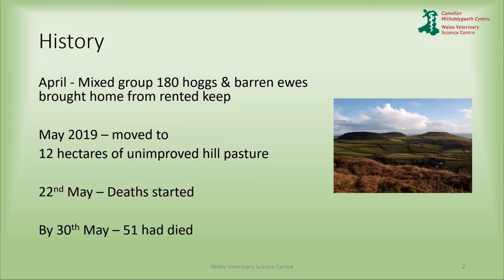This particular farm, in April, brought a group of 180 hogs and barren ewes — some of which were homebred, some had been purchased — back to the home farm from Wintertack. Before moving them up to hill pasture, he kept them housed for 10 days, bolused them with a trace element bolus, wormed them, and applied an acaricide pour-on. Then he moved them to 12 hectares of unimproved hill pasture.